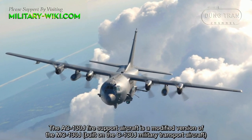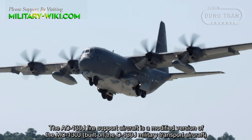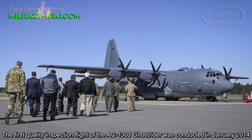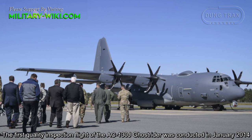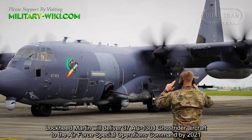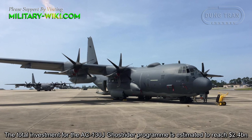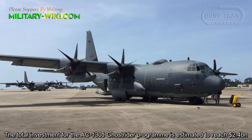The AC-130J fire support aircraft is a modified version of the MC-130J, built on the C-130J military transport aircraft, and is expected to replace the AC-130H and U variants. The first quality inspection flight of the AC-130J Ghostrider was conducted in January 2014. Lockheed Martin will deliver 37 AC-130J Ghostrider aircraft to the Air Force Special Operations Command by 2021, with the total program investment estimated to reach $2.4 billion.